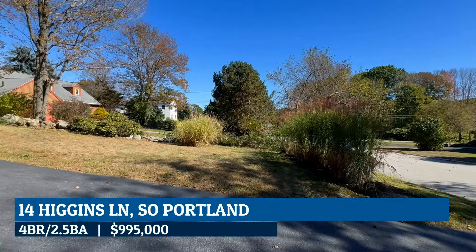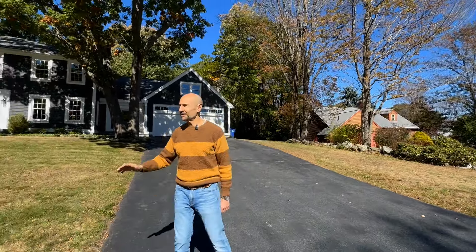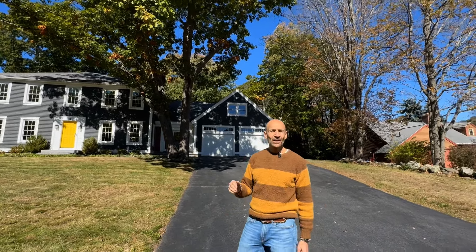It's on a quiet cul-de-sac. The neighbors are mowing their backyard — that's as noisy as you're going to get. It is a traditional style on the outside and very cool and hip on the inside. Let's go take a look.